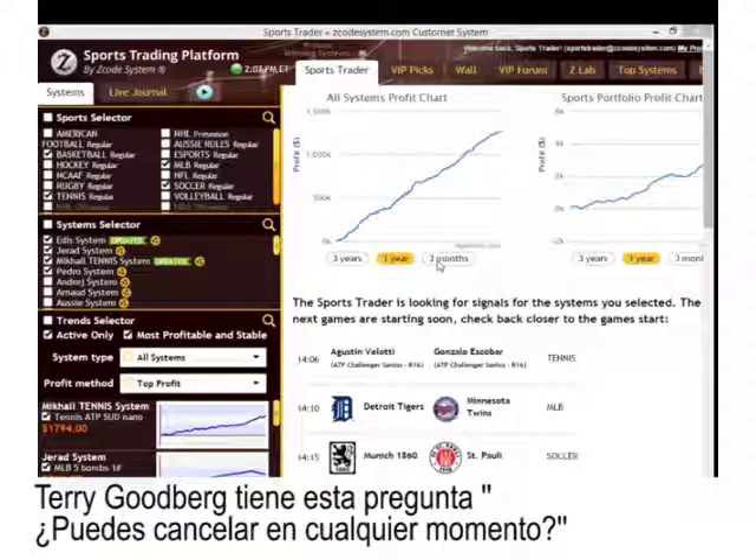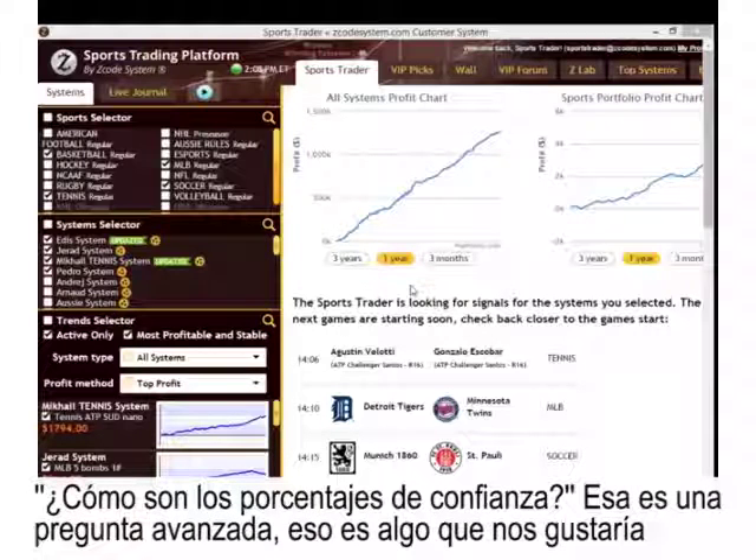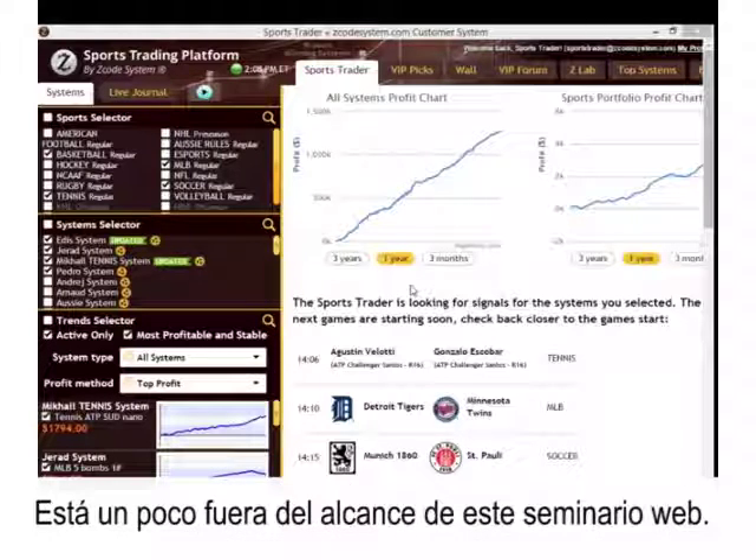Terry Gerber asks: can you quit any time? Yes, absolutely you can quit, and we have a 60-day money-back guarantee as well. Pablo asks about the trust percentage — that's an advanced question we'd love to explain fully, but it's slightly out of scope for this webinar. Please email us that question so we can explain it to you in full.